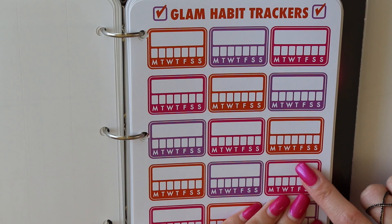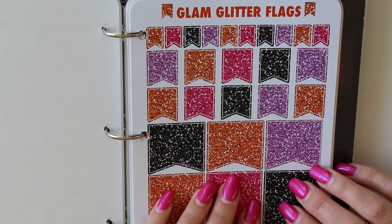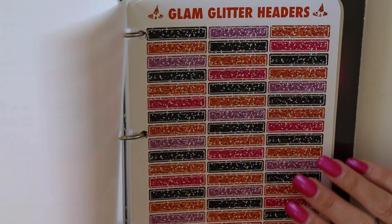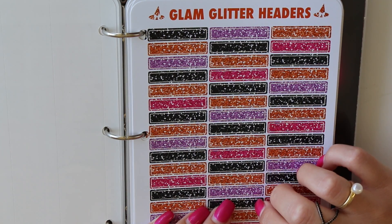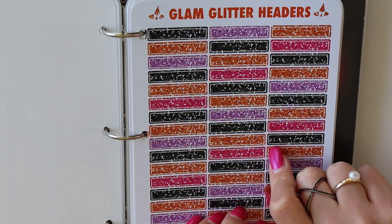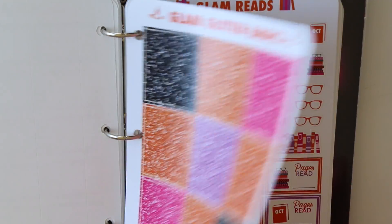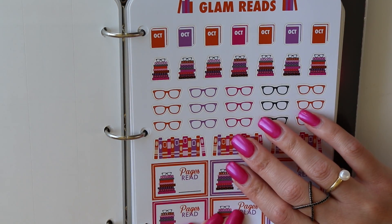We have our Glamoween florals — we released these with September but they coordinate with this month. I called them Glamoween but there's nothing like a witch or anything on them; you can use these anytime. We got our habit trackers and H2O trackers — if you need more energy, drink more water. There's also a lot of glitter in the outlet — the spring and summer glitters are on sale now, so heads up.